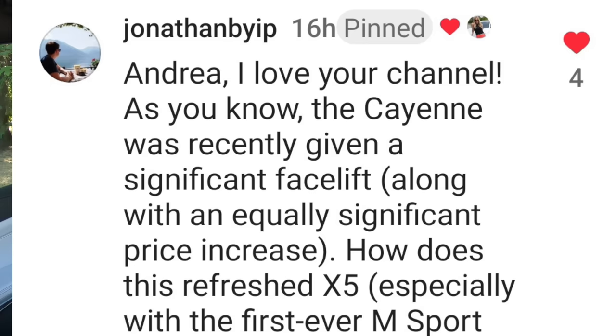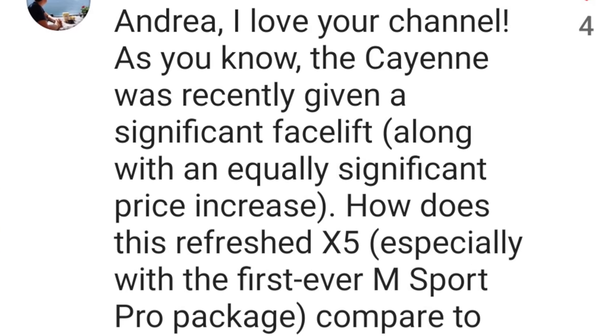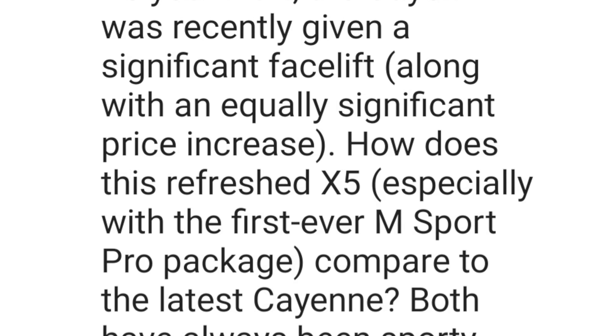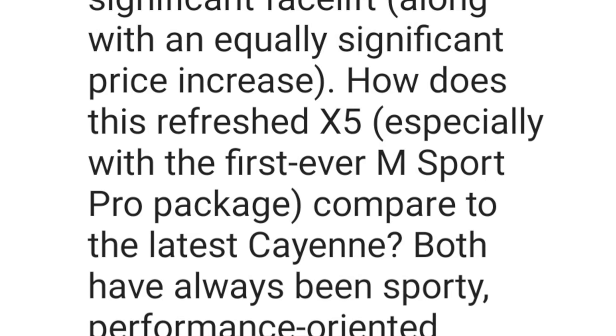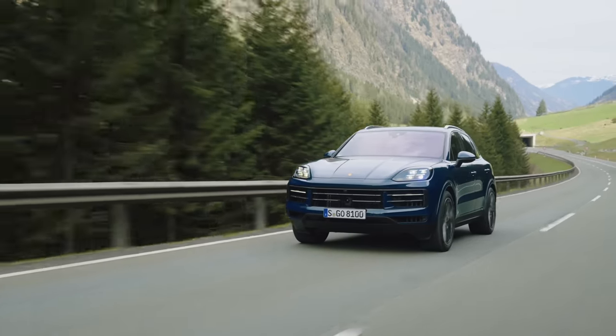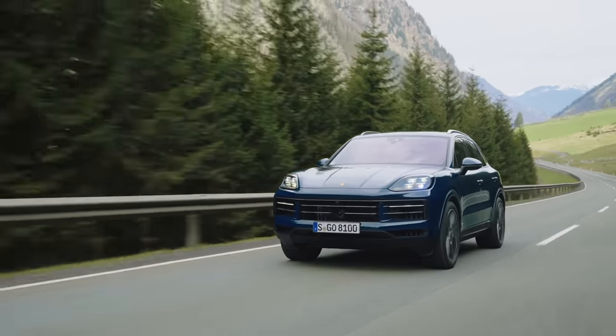Time now for questions, coffee and cars — your questions from Instagram. The Cayenne was recently given a significant facelift along with an equally significant price increase. How does this refreshed X5, especially with the first-ever M Sport Pro package, compare to the latest Cayenne? Both have always been sporty, performance-oriented mid-size SUVs, but the price has certainly climbed with the Cayenne.